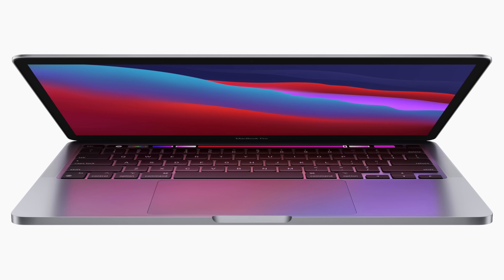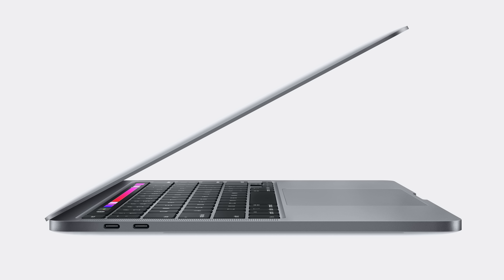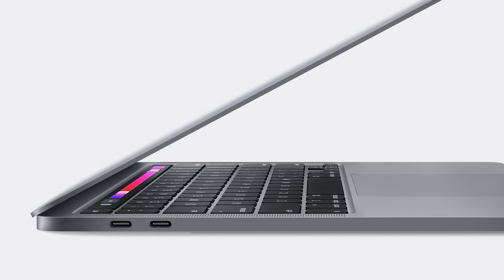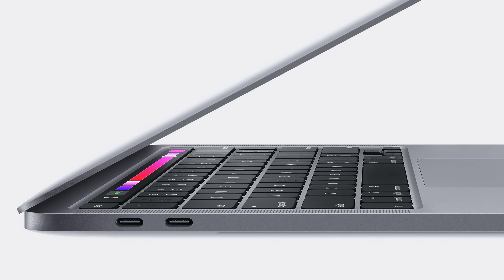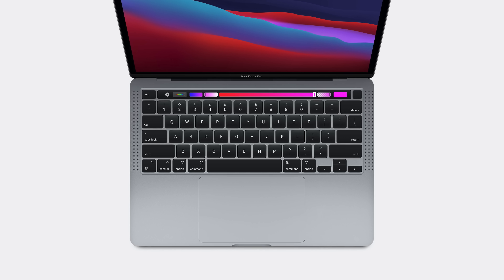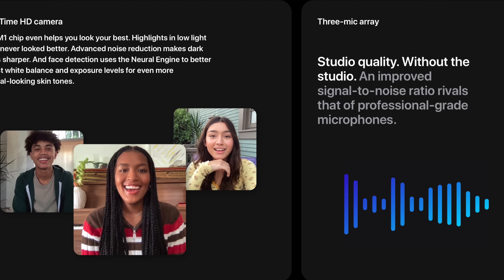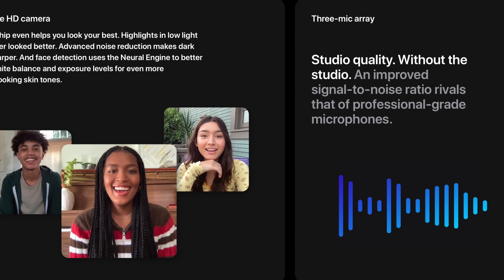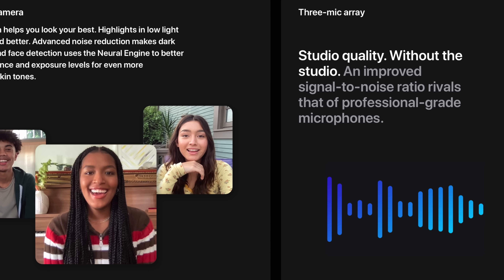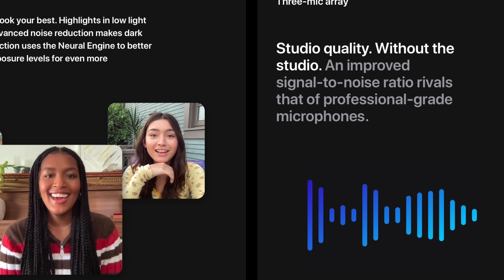The 13-inch MacBook Pro looks exactly the same as its entry-level predecessor. I should note that the four-port model of the MacBook Pro did not receive an upgrade — this MacBook Pro only ships with two Thunderbolt USB 4 ports, just like the MacBook Air. So if you're a four-port user, you're going to be a little disappointed with this design. The Pro comes with the Magic Keyboard and Touch ID with no Face ID, and promises the same webcam improvements through the image signal processor. However, the Pro does come with better microphones — Apple says it uses the studio-quality 3-mic microphone system just like the 16-inch MacBook Pro, which are very good-sounding microphones and can double as an emergency podcasting or recording microphone on the go.